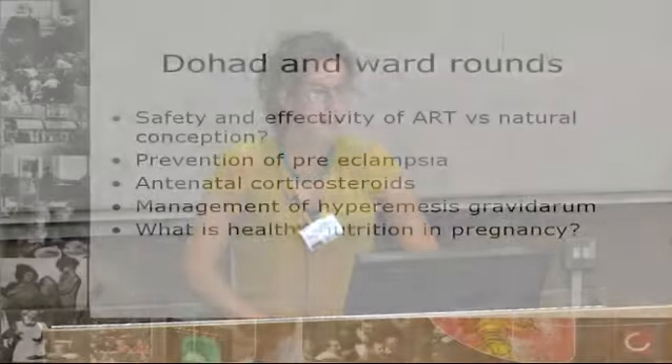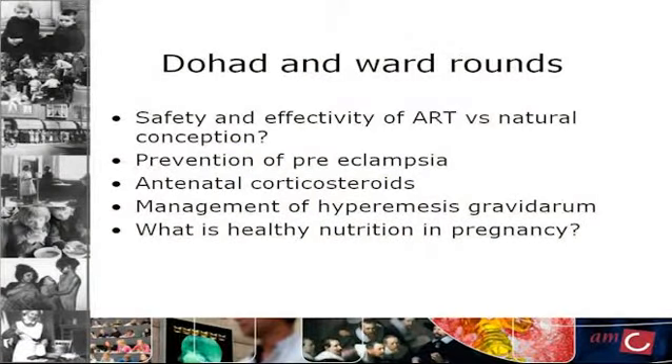What I hope to have shown you — and this is just a few patients from my ward round because I only had 15 minutes — is that the topics I've covered include: safety and effectiveness of artificial reproductive technology versus natural conception, prevention of preeclampsia, antenatal corticosteroids, the management of hyperemesis gravidarum, and what is healthy nutrition in pregnancy. All of these things affect the way patients could be managed and the way they could be provided information.